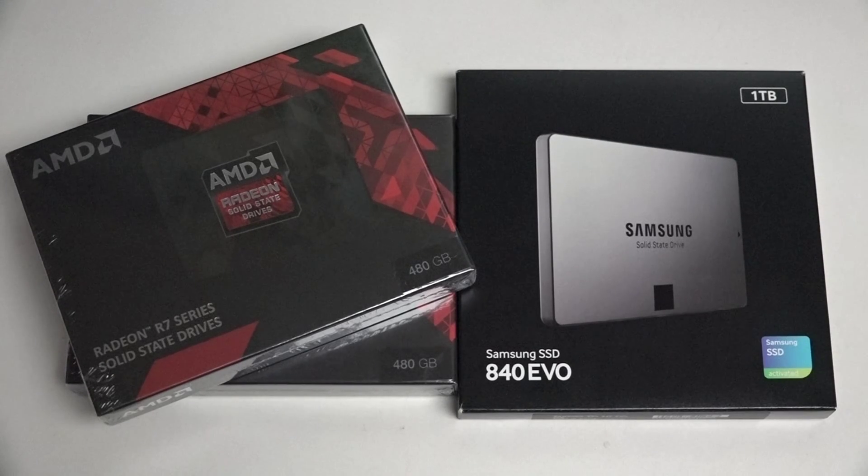Hey everybody, Ed here with the Digital Digest and today I wanted to share a quick video about solid state drives. For those of you in the market for a brand new laptop or desktop computer, or if you're looking to improve the performance of your current machine, an SSD upgrade is one of the best ways of accomplishing that goal.